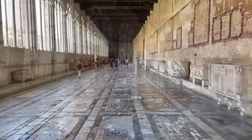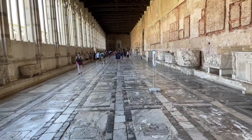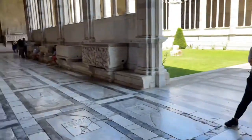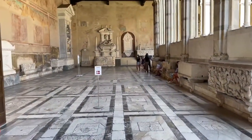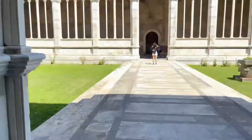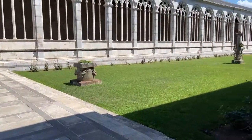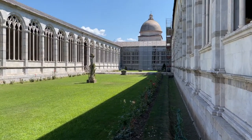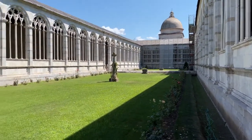Hey everybody, this is Eric Klecks Travel Videos and I'm here at the Pisa Cemetery and I'll just show you what I got. My phone has overheated a couple of times already, so I don't know how long I can make this last, but I figure I can give you a quick look. You can see that it doesn't focus — if I click on that dome it'll focus.